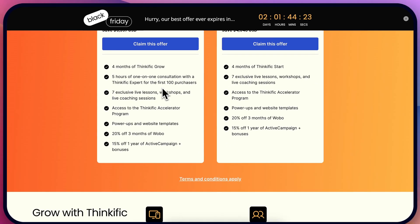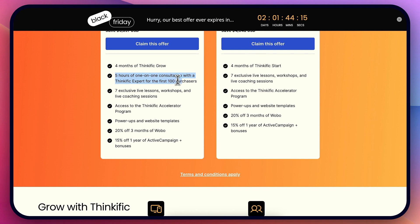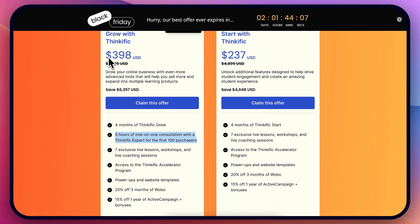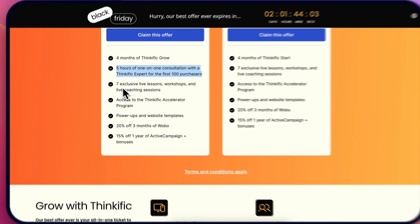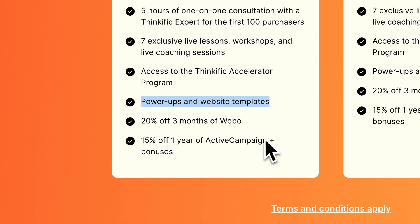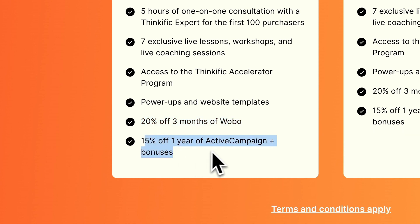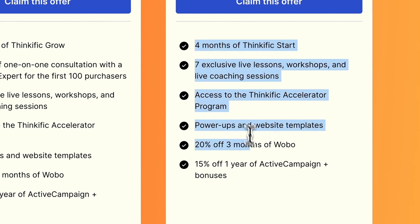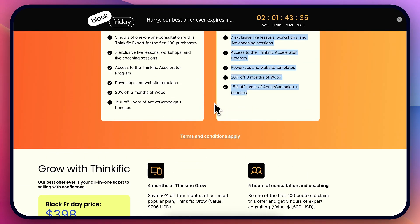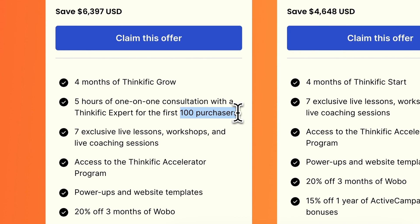That's because they give you a bunch of additional bonuses. You get five hours of one-on-one consultation with a Thinkific expert for the first 100 purchasers — which would probably cost more than the $500 price tag alone. You also get seven exclusive live lessons, access to the Thinkific accelerator program, power-ups and website templates, 20% off three months of Wobble, 15% off ActiveCampaign, and similar bonuses with the starter plan. It's a really great deal, especially if you're one of the first 100 people.